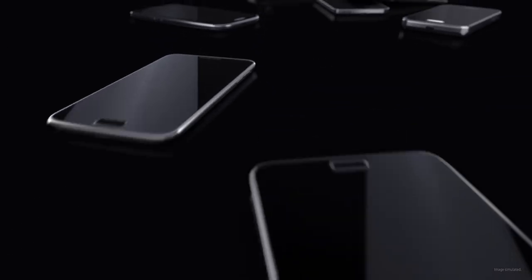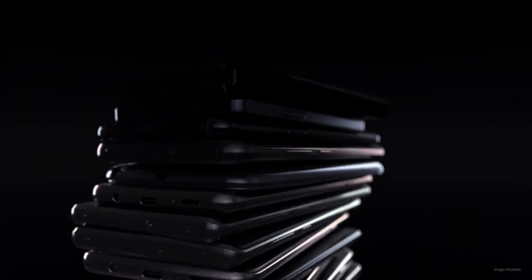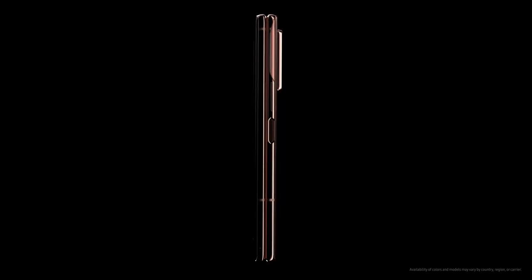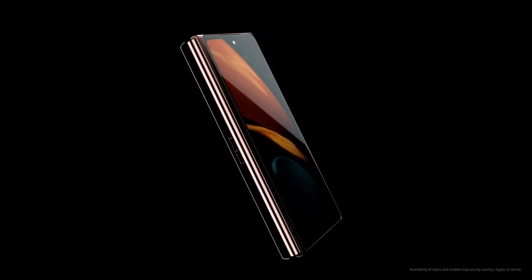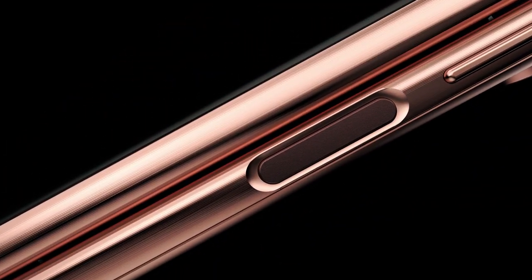The smartphone industry has continuously evolved in recent decades, but the form factor has remained unchanged until the arrival of the Samsung Galaxy Fold. The launch of the Galaxy Z Fold 2 marks another step toward the future. Here's the story of how it all began.